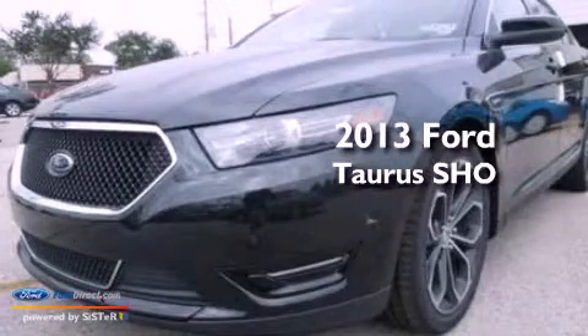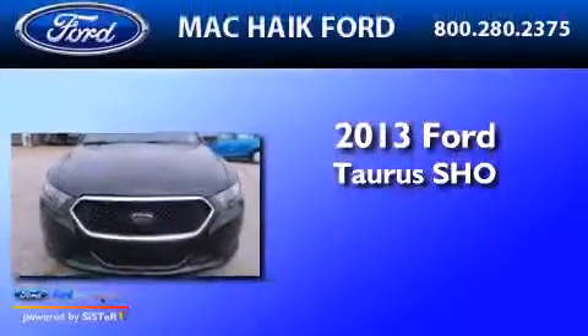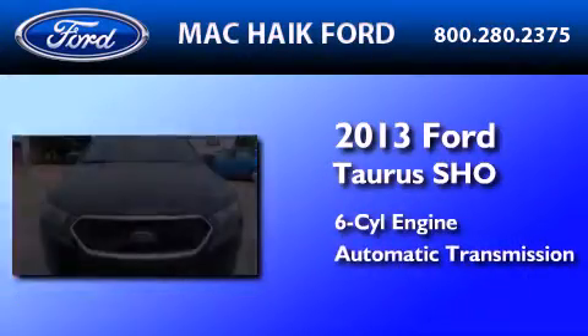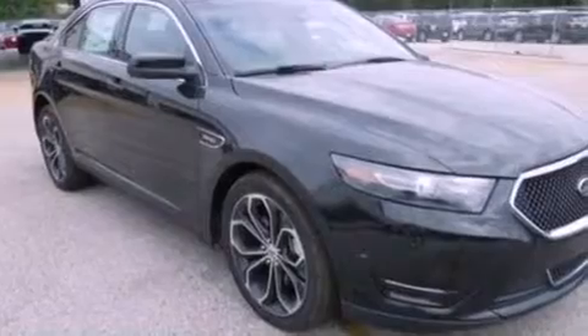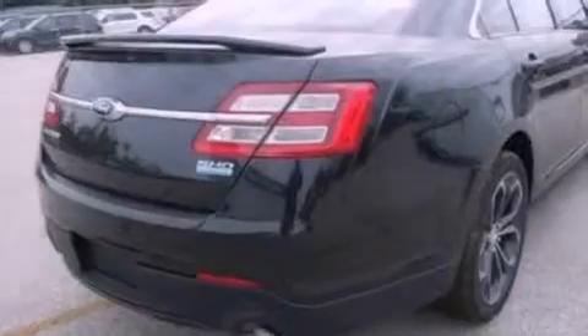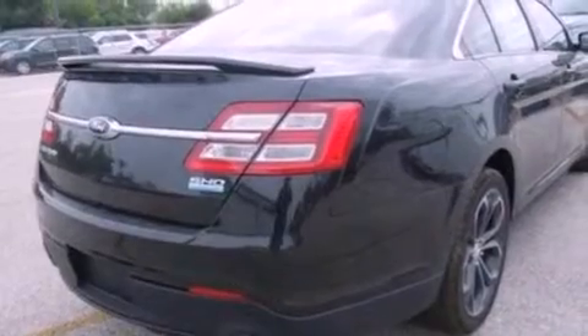This is a brand-new 2013 Ford Taurus SHO. It has a six-cylinder engine, an automatic transmission, and all-wheel drive. Its top features include a twin-turbocharged forced induction system, a sport suspension, and traction control and stability control systems.